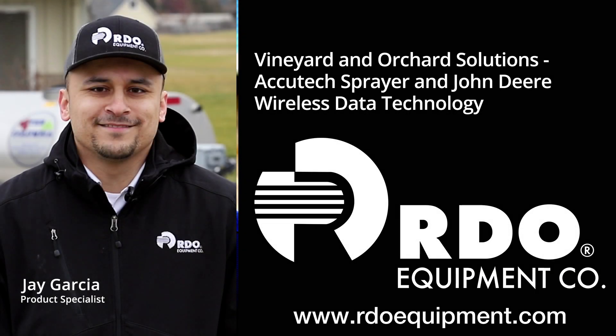I'm Jay Garcia, a product specialist, and behind here we have the 5075 GL along with the AccuTech sprayer and some of the John Deere technology we've integrated into it.